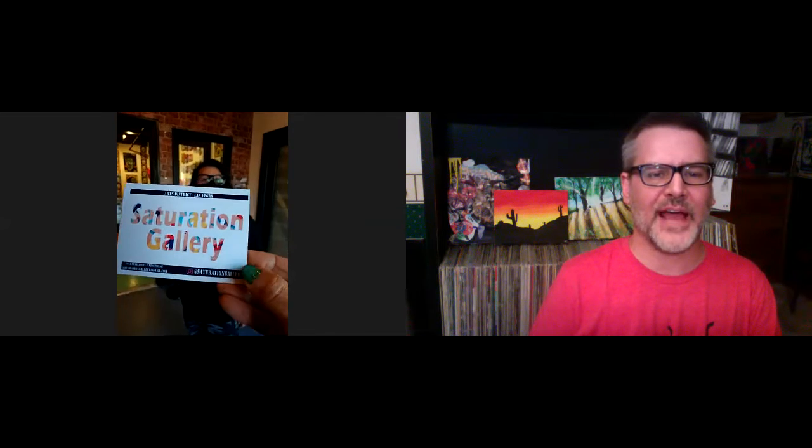Hey, thank you for joining us today. We have Jem Jacks at Saturation Gallery in lovely Las Vegas. I'm Jem Jacks, the co-owner, founder, and artist at Saturation Gallery, located in the world-famous Arts Factory in Las Vegas, Bonanza Arts District. You are tuning in to the Art Channel. I'm your host Greno, along with Ginger Lou, and we are at Saturation Gallery in Las Vegas. Thank you, Jem, for joining us.